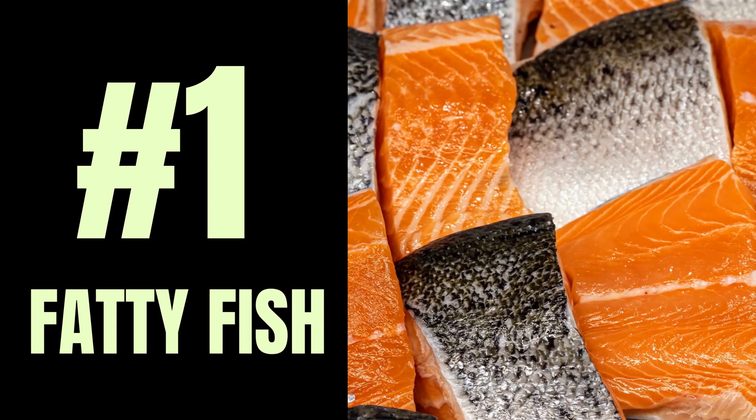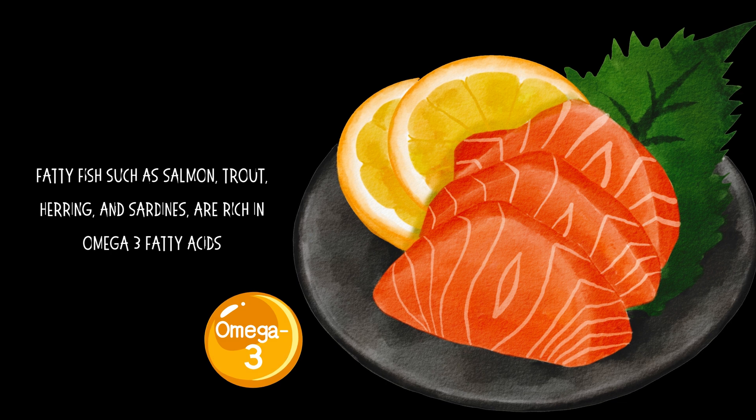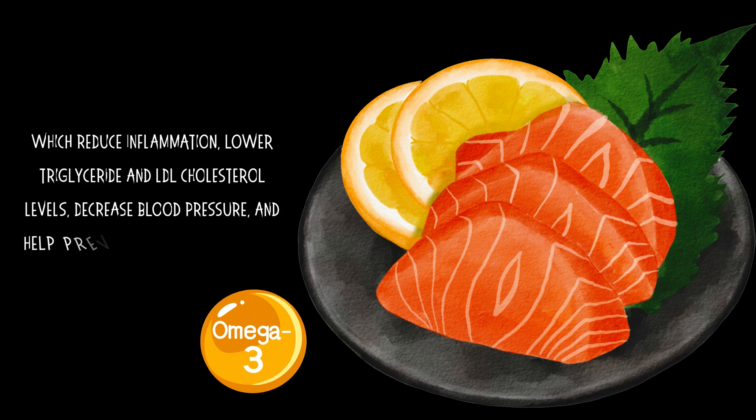Number 1: Fatty Fish. Fatty fish such as salmon, trout, herring, and sardines are rich in omega-3 fatty acids, which reduce inflammation, lower triglyceride and LDL cholesterol levels, and decrease blood pressure.